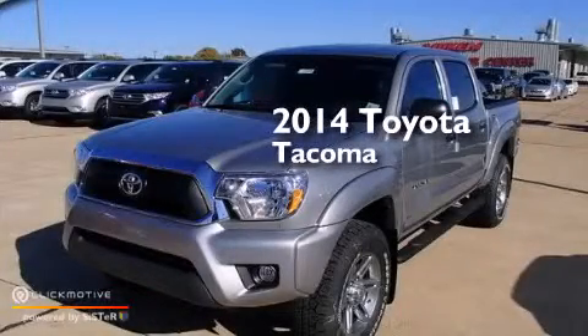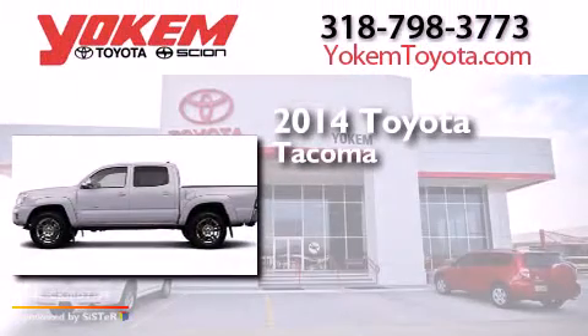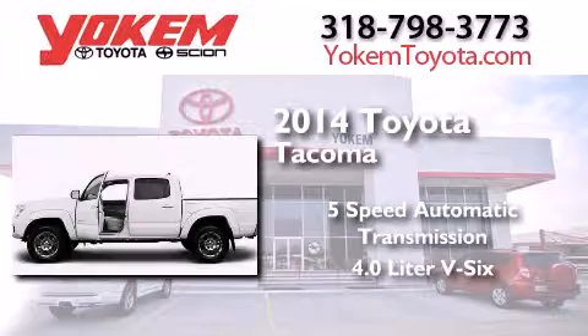This is a brand new 2014 Toyota Tacoma. This truck has a 5-speed automatic transmission and a 4.0-liter V6.